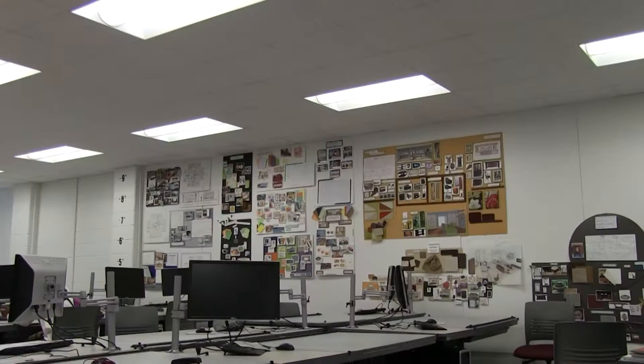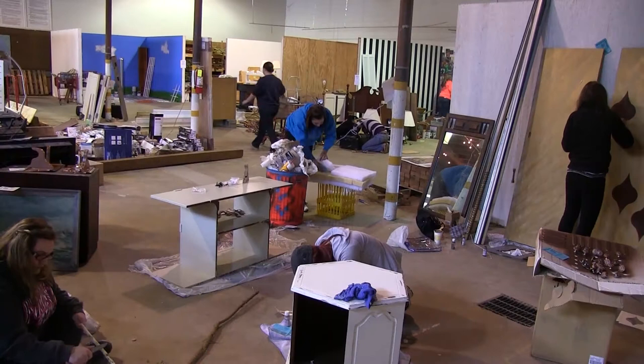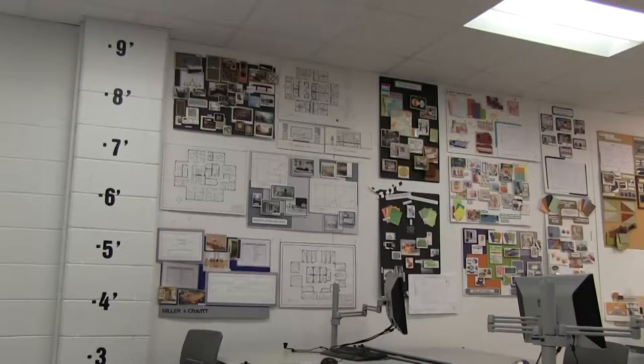We are a two-year Associate in Applied Science degree. When our students graduate, they have the technical skills to go into the workforce. We have an open enrollment policy — you can start in the spring or the fall. You just need to meet the admission requirements of the school, declare your major as interior design, and then you would start with us in your first semester.